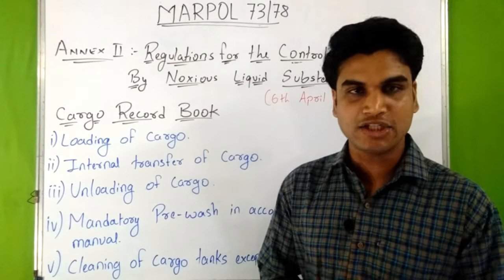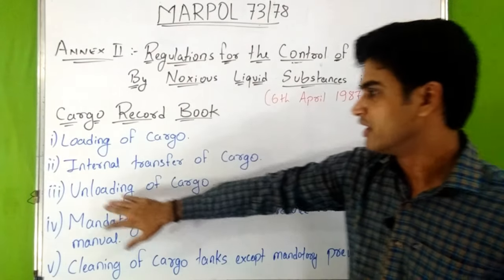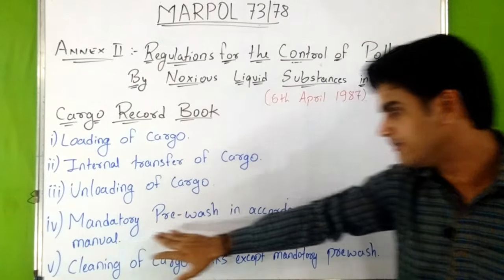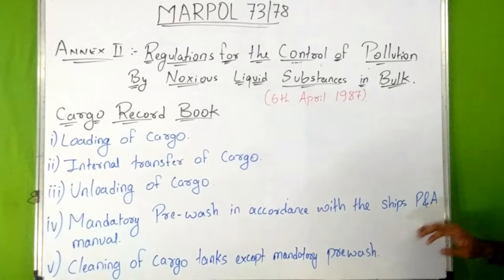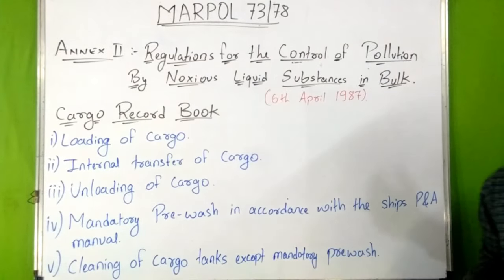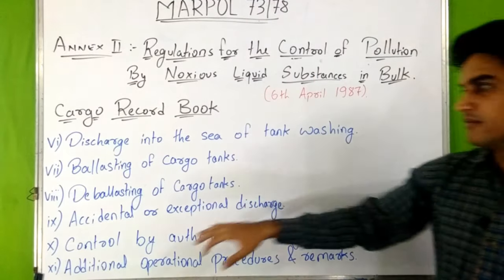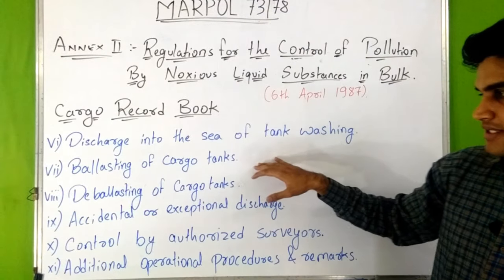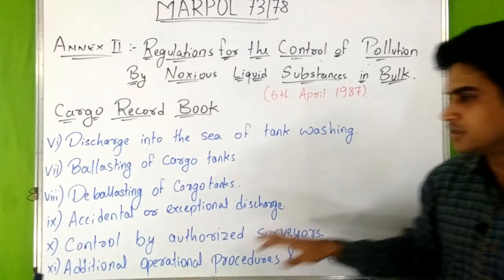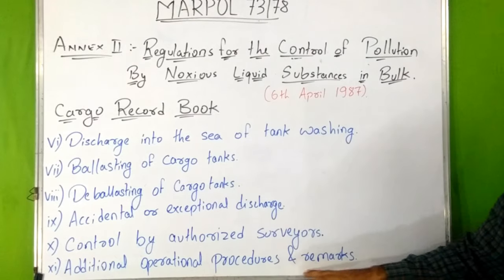The entries to be made in the cargo record book include: loading of cargo, internal transfer of cargo, unloading of cargo, mandatory pre-wash in accordance with the ship's P&A manual, cleaning of cargo tanks except mandatory pre-wash, discharge into the sea of tank washings, ballasting of cargo tanks, deballasting of cargo tanks, accidental or exceptional discharge, controlled by authorized surveyors, and additional operational procedures and remarks.